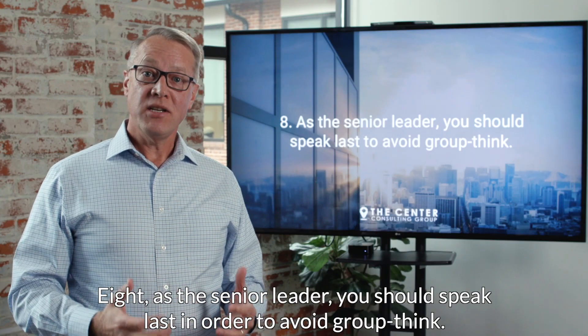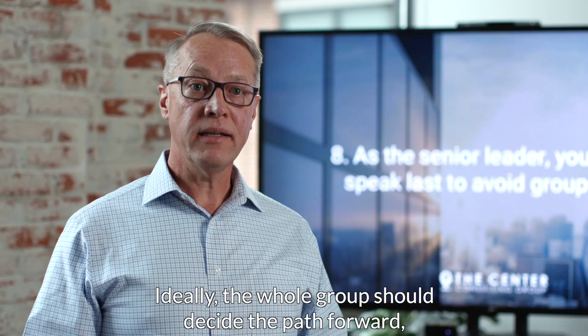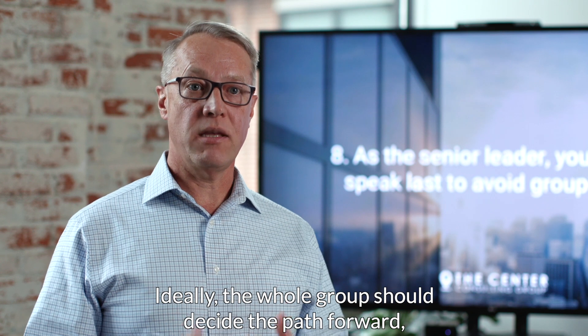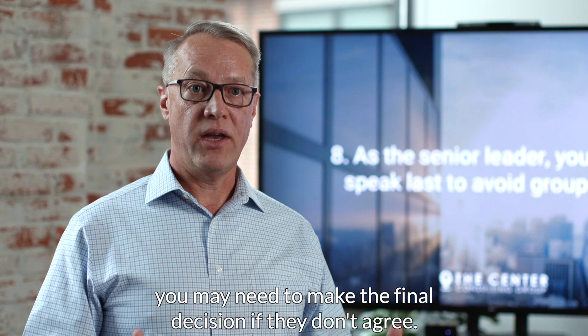Eighth, as the senior leader, you should speak last in order to avoid groupthink. Ideally, the whole group should decide the path forward, but as the leader, you may need to make the final decision if they don't agree.